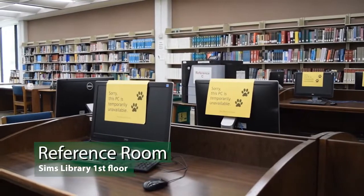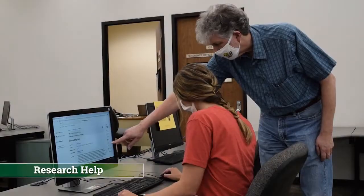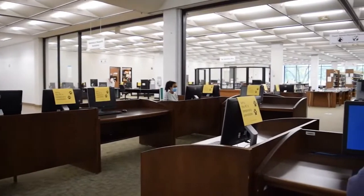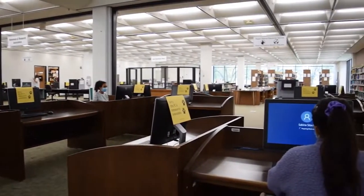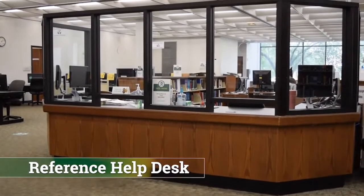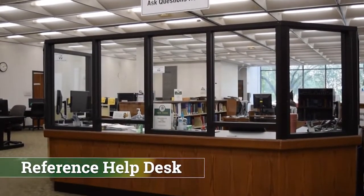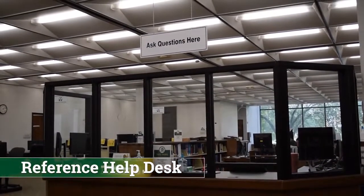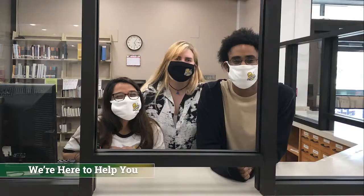The final stop on the first floor is the reference room — this is where you go for research help. You will also find a busy computer lab and three large printers connected to your Lion Print account. See the big brown desk? That's the reference desk. The sign above it says, 'Ask Questions Here.' So remember, we are here for you. All of us — librarians and student workers — are here to answer your questions.